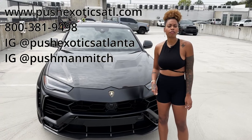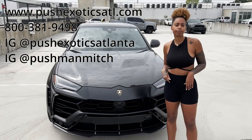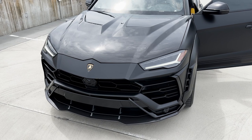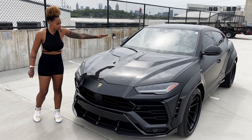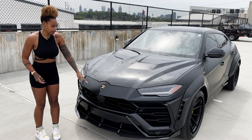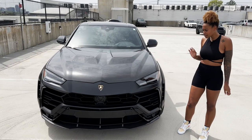I borrowed this car from Push Exotics Atlanta, so whenever you're in Atlanta and you're looking for something a little exotic, call them. I want to talk about the front end of this car — this looks amazing, so aggressive. You know me, I'm a little aggressive. It looks like an angry bird, for real. You see how it's coming down and then coming to right here? I just love it. And then obviously the badge, because we gotta know what we're driving — a Lamborghini.